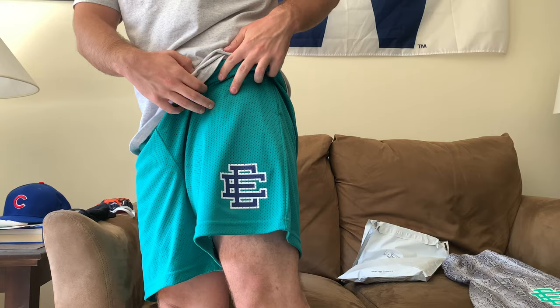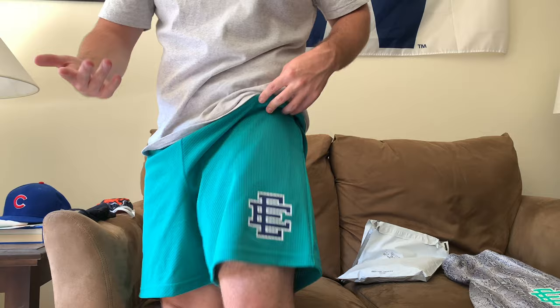I'm wearing them for this video — this is of course the Eric Emanuel basic mesh shorts. This is the teal and navy colorway, which is pretty much like a Seattle Mariners colorway if you want to think of it in sports teams.